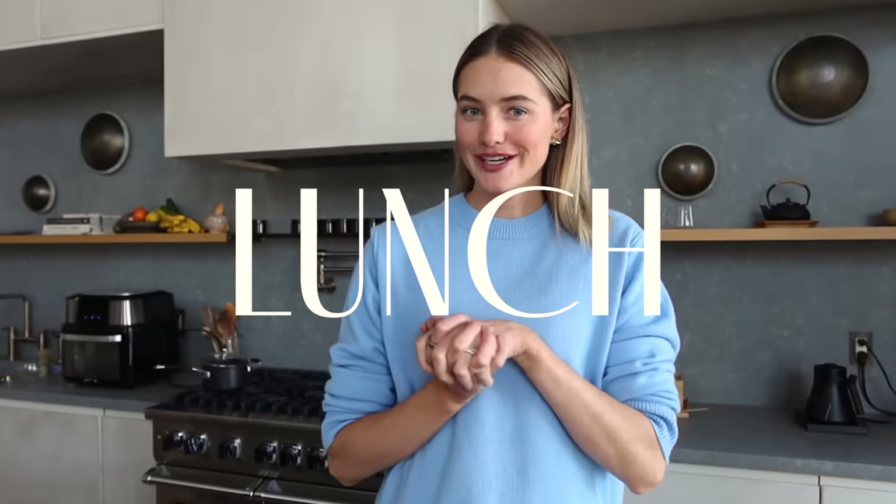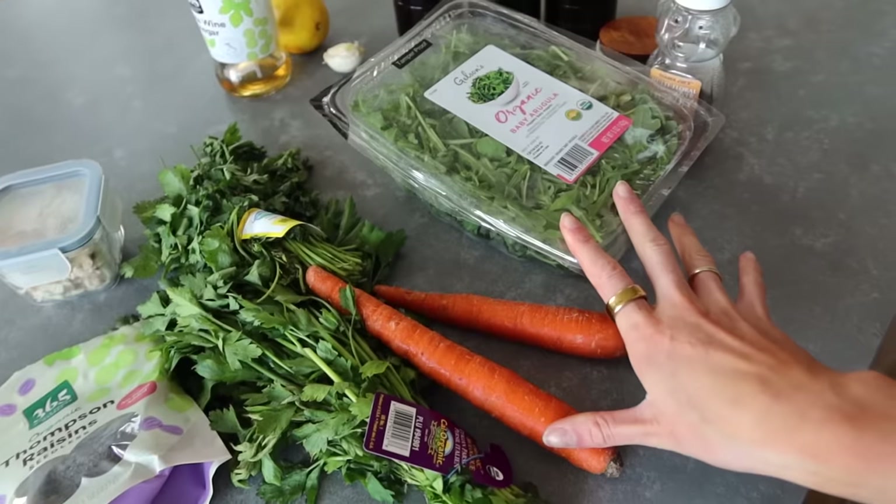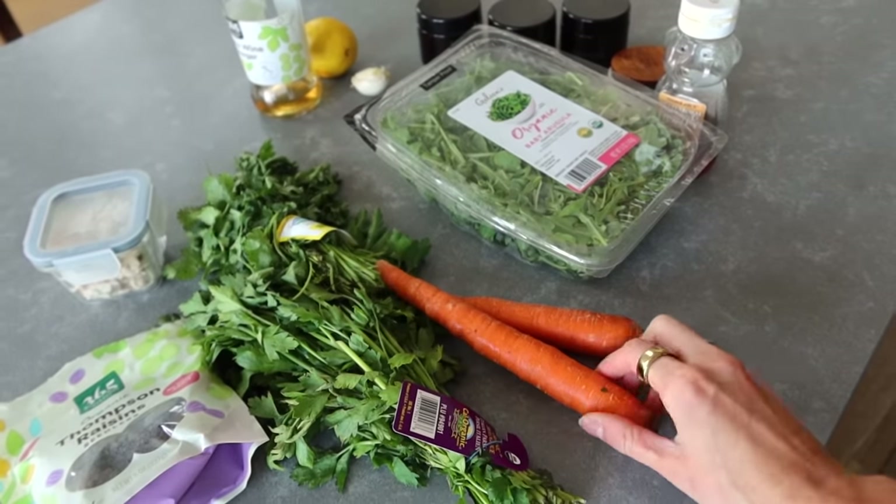It's lunchtime and we're making an OG recipe: a carrot brown rice salad with chicken. I think I shared this on the channel maybe three years ago — it's still a recipe I personally really love because it's very well balanced. It has chicken for protein, carrots, Mediterranean spices, and we're adding some raisins for a little extra sweetness. The dressing is made from Dijon mustard. It's also a really easy salad to meal prep the night before with the brown rice and chicken.